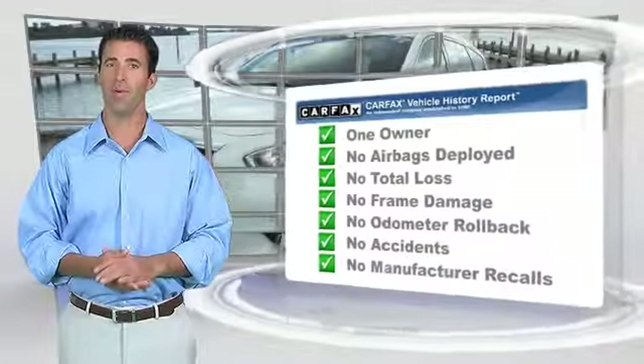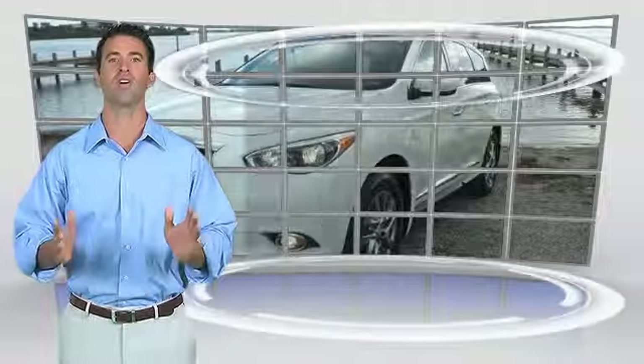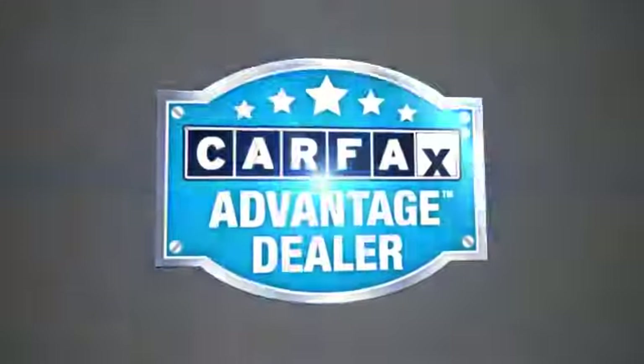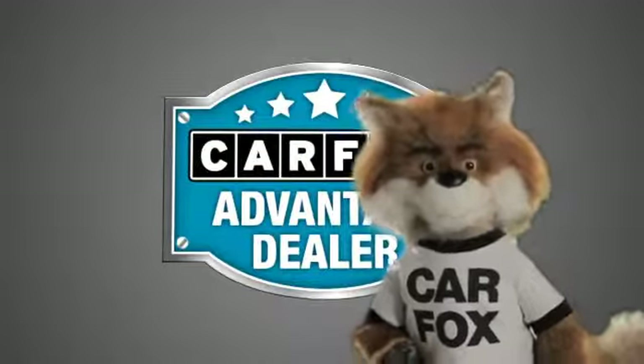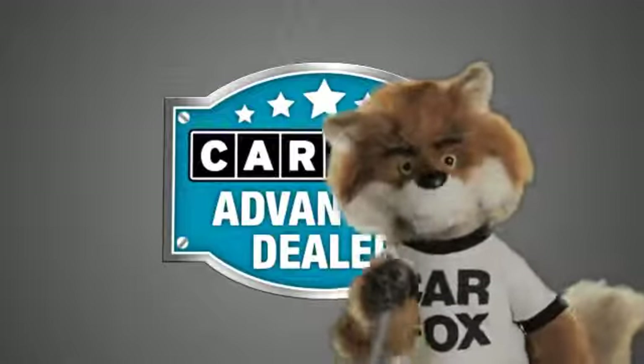Be sure to find a complimentary copy of this report online, or contact the dealership. This vehicle qualifies for the Carfax buyback guarantee. Just say, show me the Carfax, at O'Donnell Lutz, a Carfax Advantage dealer.